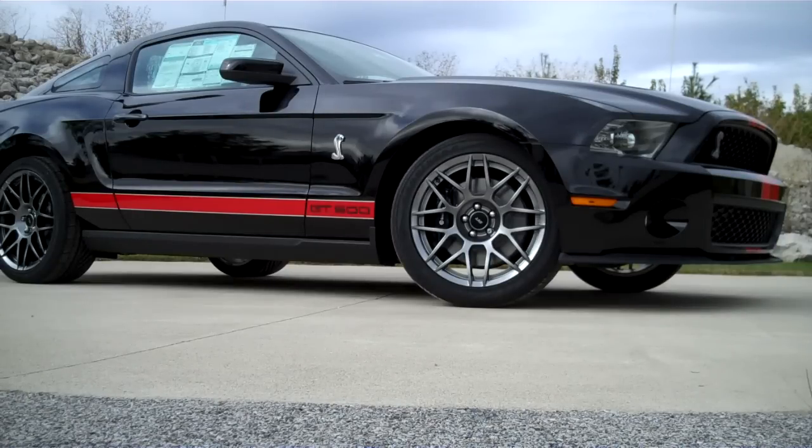The 2011 Shelby GT500 this year includes the all-aluminum 5.4 liter V8 that pounds out 550 horsepower and 510 torque. This GT500 also includes the electronics package and the SVT performance package, which means this car is absolutely loaded.